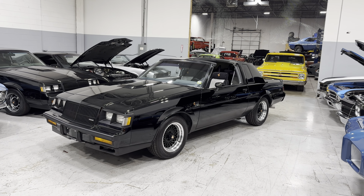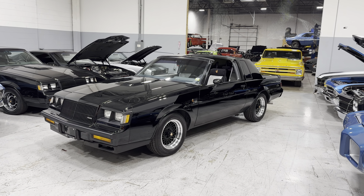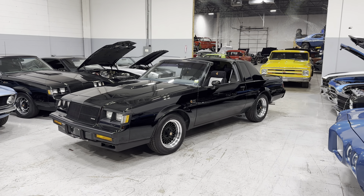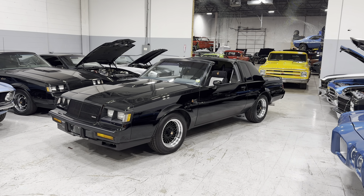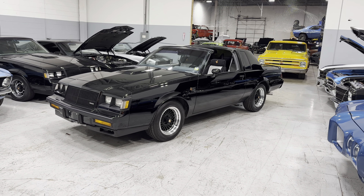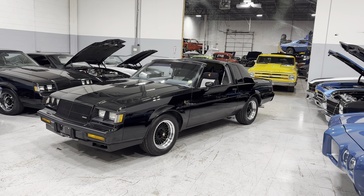Hey everyone, Thomas coming to you from MGMClassicCars.com here in Addison, Illinois. Today I have a 1987 Buick Grand National — clean Carfax, 2-owner, with T-tops and 41,000 original miles.